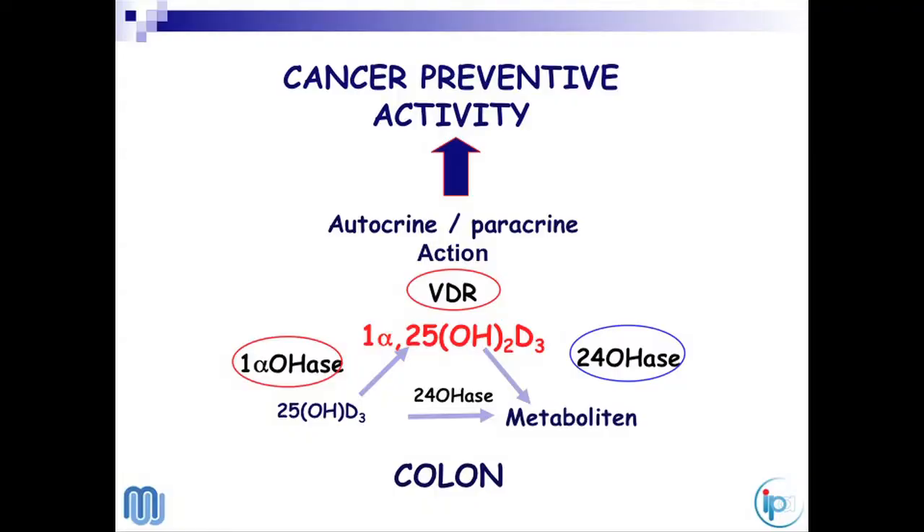If we want to know what is important for the vitamin D system in tumorigenesis: first, it is very important that we have enough substrate, which is why serum levels of 25D are so important. Then, it is important to have the 1-alpha hydroxylase to synthesize the active hormone, it is very important to have the receptor to have the action, and we should have as low levels as possible of the 24-hydroxylase, because this enzyme catabolizes and destroys both the active hormone and the precursor.